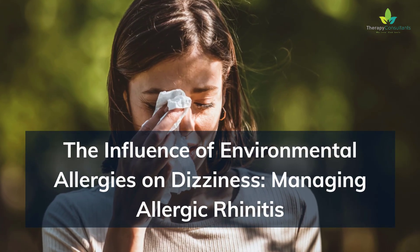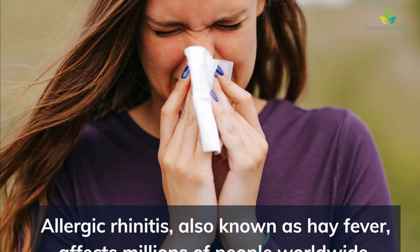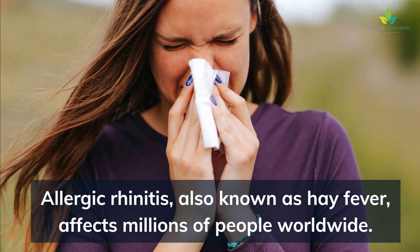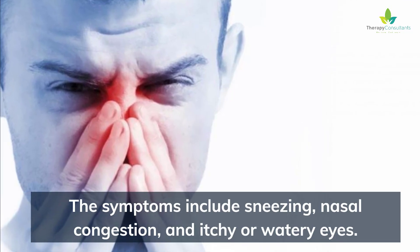The Influence of Environmental Allergies on Dizziness: Managing Allergic Rhinitis. Allergic rhinitis, also known as hay fever, affects millions of people worldwide. The symptoms include sneezing, nasal congestion, and itchy or watery eyes.